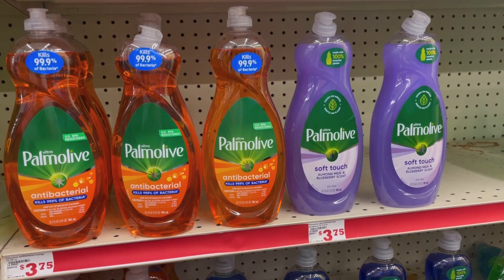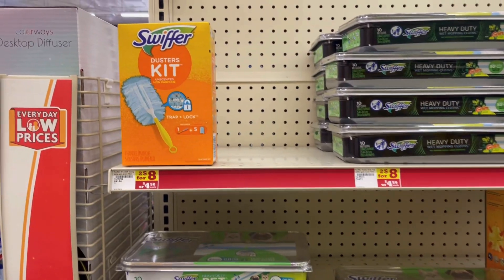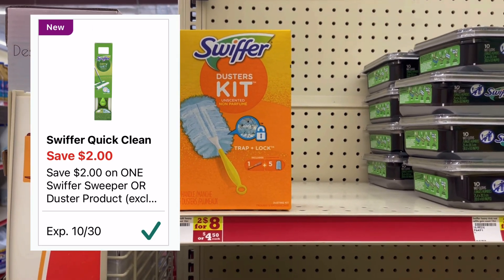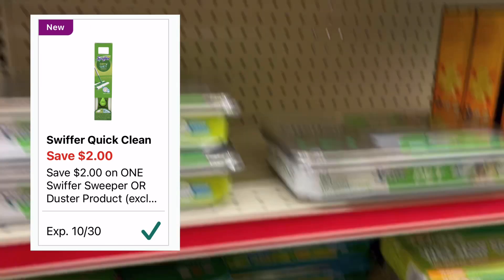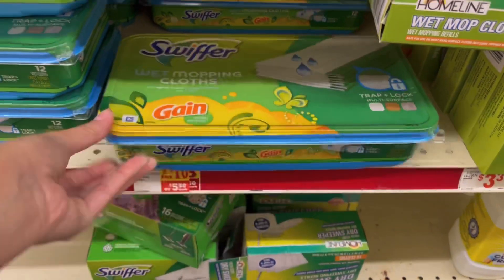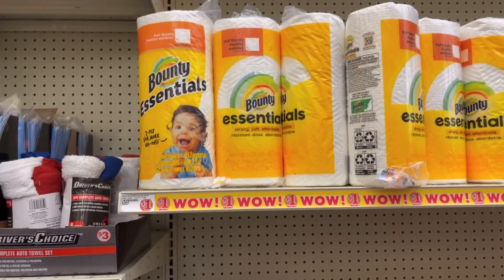El Palmolive de 32.5 onzas está a precio de $3.75, tenemos cupón de 1 dólar y nos queda $2.75. También para estos Swiffer tenemos cupón de 2 dólares de descuento — están al precio de $4.50, quedaría a $2.50. O pueden agarrar las toallitas de trapear que también valen $4.50; usan ese cupón de 2 dólares de descuento y les queda $2.50.